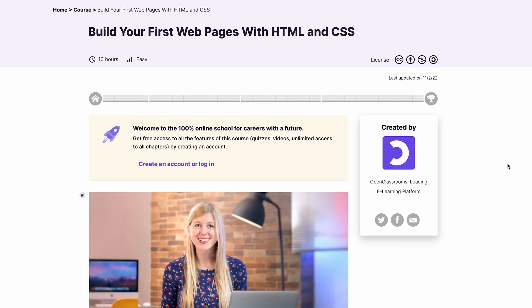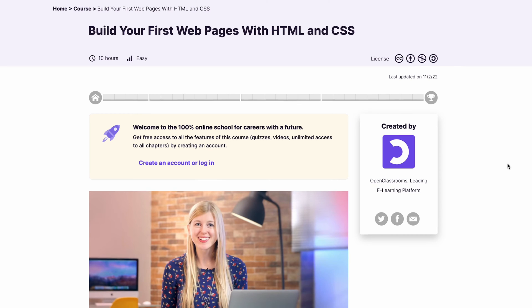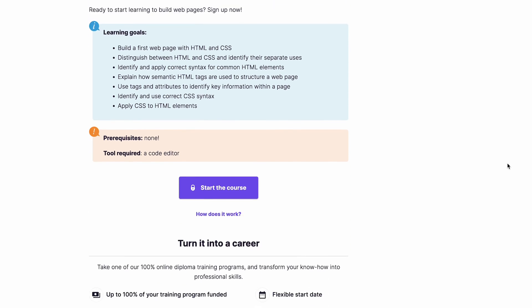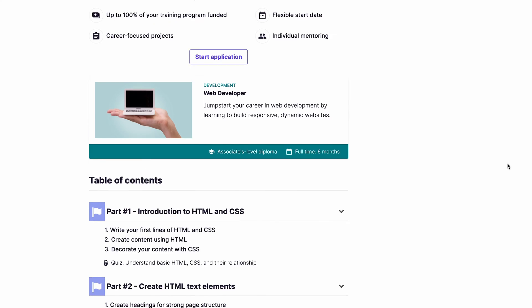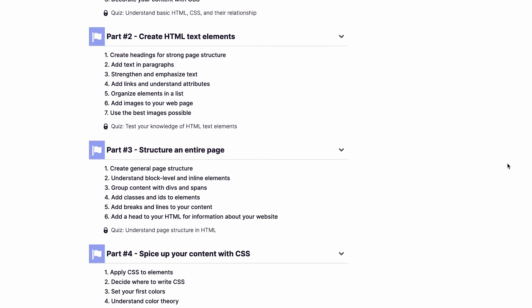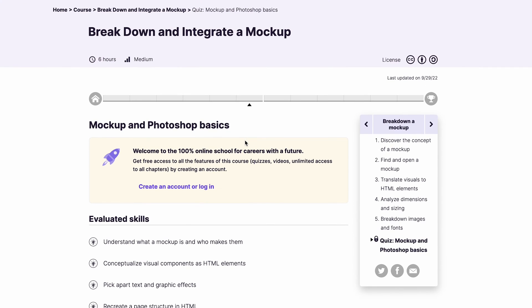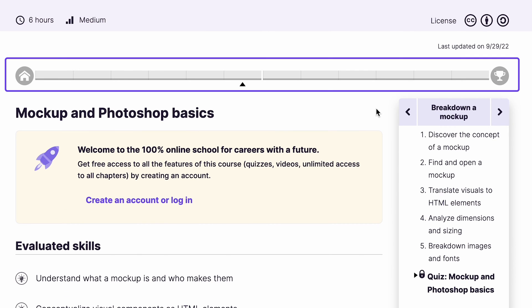Another free online web design course is the 10-hour lessons by OpenClassrooms, a leading learning platform in Europe. It's called Build Your First Web Pages with HTML and CSS. It's an excellent program for grasping basic web design concepts, including HTML and CSS elements, structure and syntaxes. This course teaches you how to build and modify web pages using HTML5 and CSS3, using online code editors such as Notepad++. Besides practicing coding, the course offers lessons on color theory, typography and inline elements, preparing you to create a visually pleasing website design. For each module, interactive quizzes help you recap and practice what you've learned. There's also a progress bar that lets you see how much progress you've made.